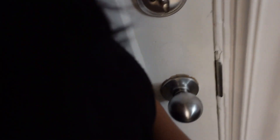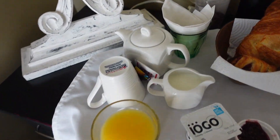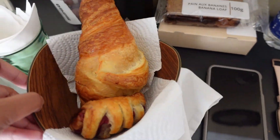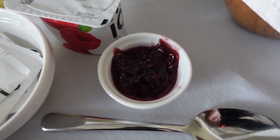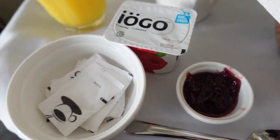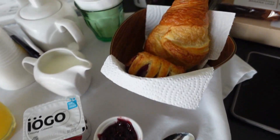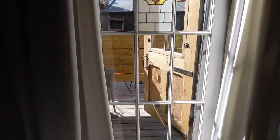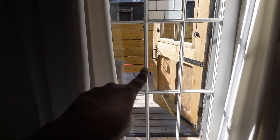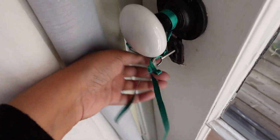I just got my breakfast served. There's tea, juice, some bakery — this looks super good — some berry preserve, yogurt, sugar, and milk. I'm sorted! And there is my little patio — you have a little key to open it.